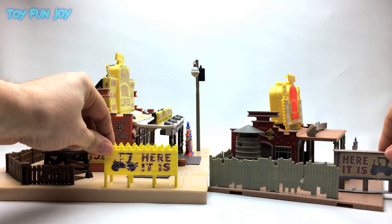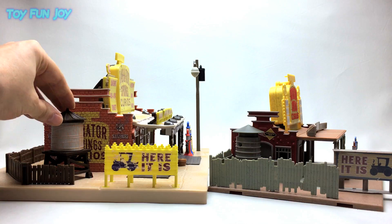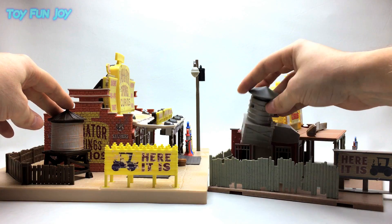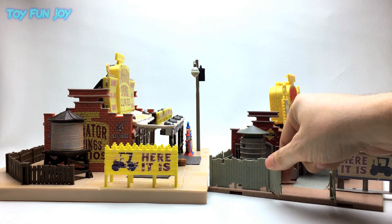The 'Here It Is' sign moves on the original set. And the water tower is actually a removable launcher. It has this little fence, exit, and entry for Lizzie.